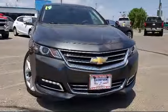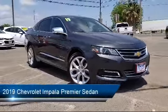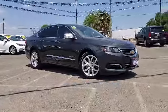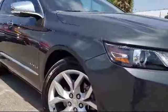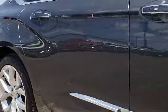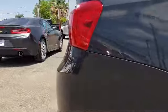It comes equipped with Rear Park Assist, Leather Interior, Navigation System, Dual Power Seats, Premium Wheels, Theft Deterrent System, Keyless Entry, Heated Seats, Bose Premium Audio System, a backup camera, and has less than 20,000 miles on the odometer.